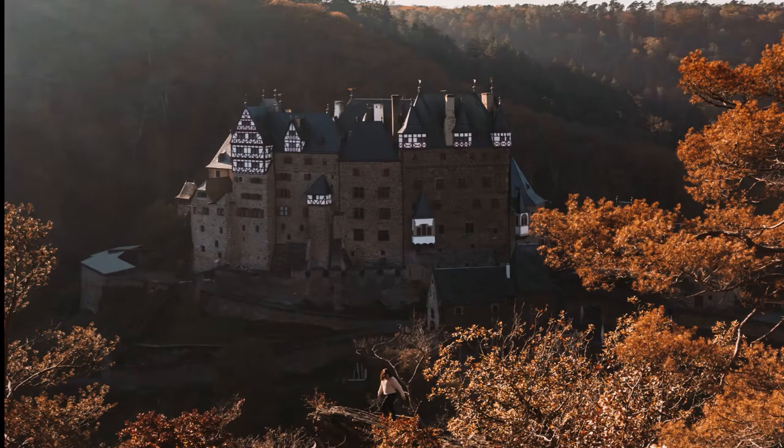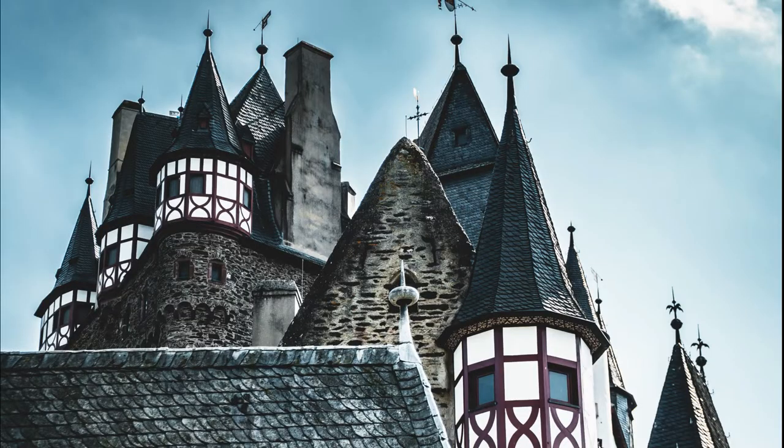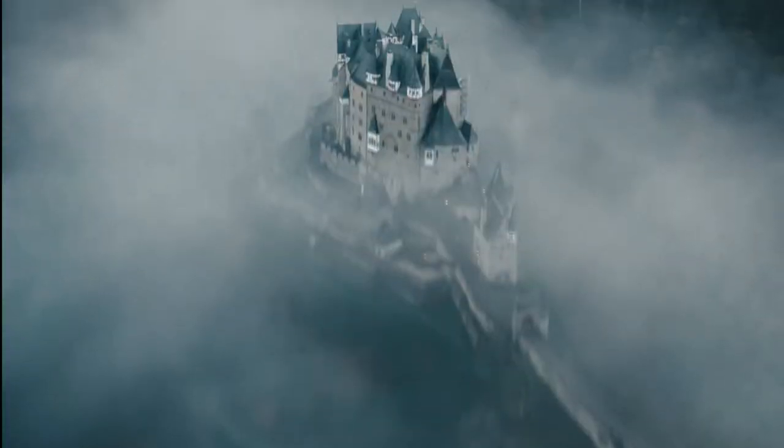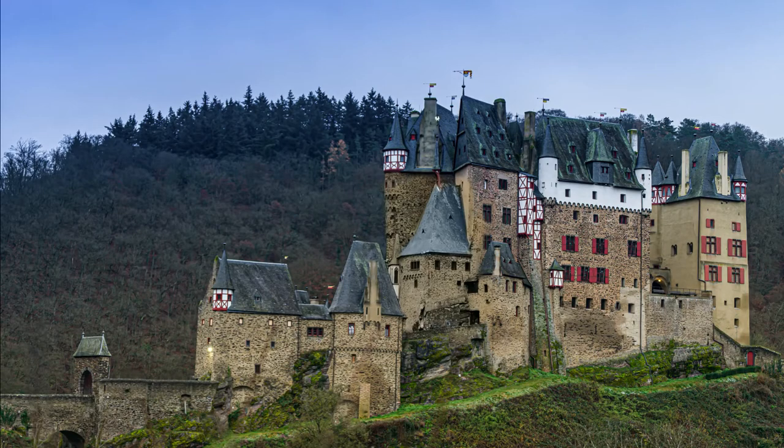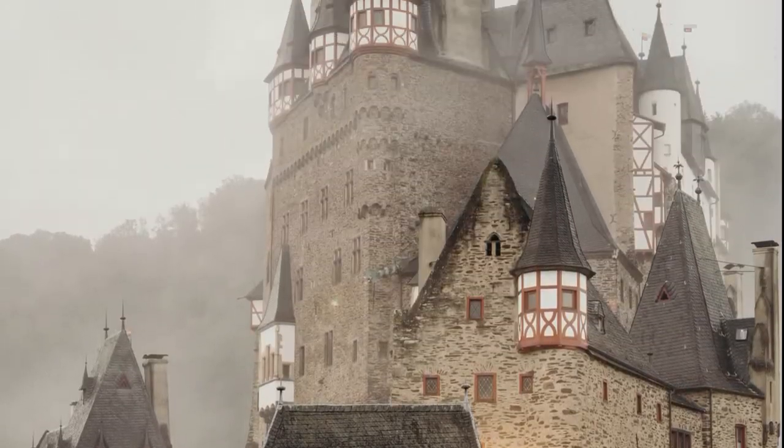In the number one spot is Eltz Castle, Germany. Still in the hands of the same Eltz family that has lived there for 33 generations since the 12th century, Eltz Castle is a castle just like from a fairy tale. It is located in the heart of the wild natural scenery of the Eltzbach valley, and its eight main towers reach from 30 to 40 meters high, fortified with strong exterior walls.